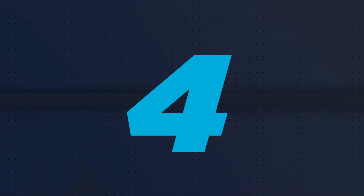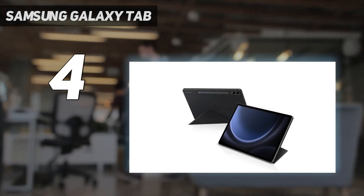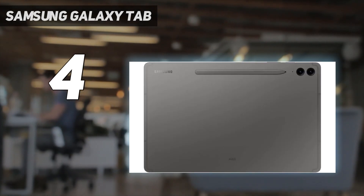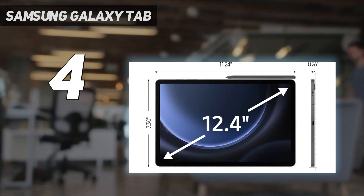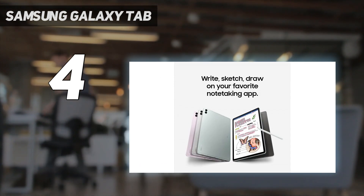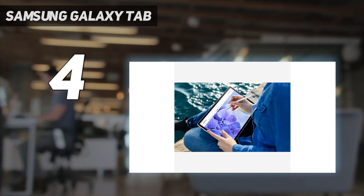Coming in at number 4: the Samsung Galaxy Tab S9 FE Plus. It arrived with the rest of the recent FE clan, including a Galaxy S23 FE phone and new FE Buds. The FE tag no longer stands for Fan Edition — now it just means nothing. That's fine, because the Tab S9 FE Plus managed to impress in our full review no matter what it's called.